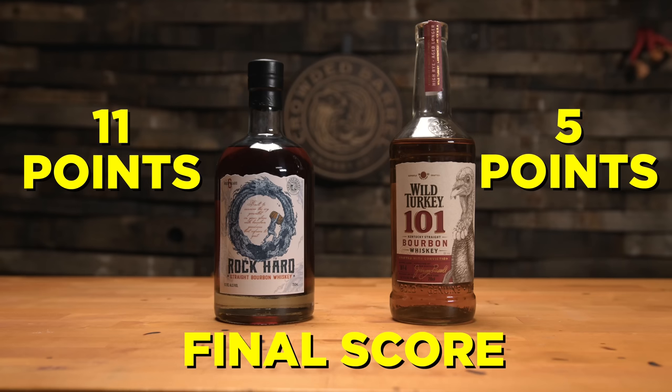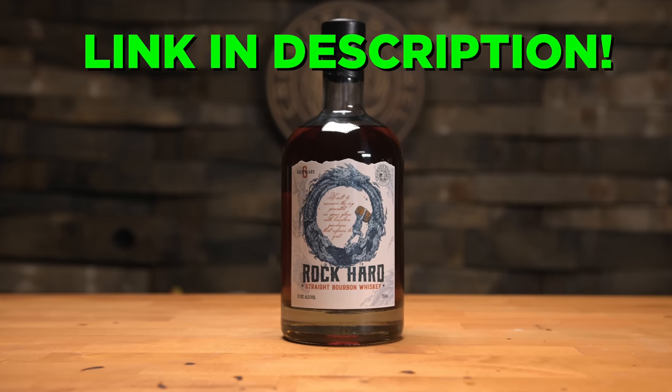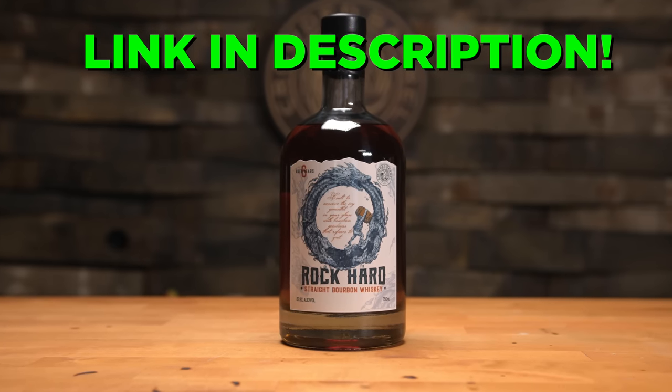That is a score of 11 to 5. We left in the opinions — if somebody liked the 101 better than the Rock Hard, that's fair. So glad their opinions lined up with my own because I've been looking for months. Link in the description below while it lasts — we usually sell out pretty quick. Brianna noticed I didn't specify whether everybody had to prefer Rock Hard over Wild Turkey 101, so she's going to put my ass in a bucket full of ice. If this sells out within a week, Brianna's going to go in the ice bath next week.